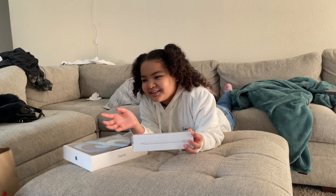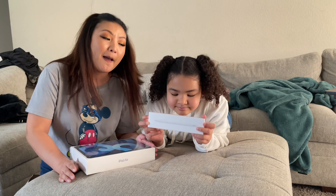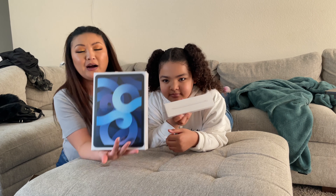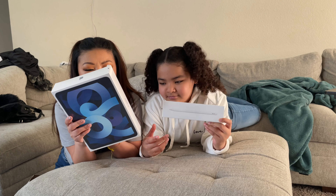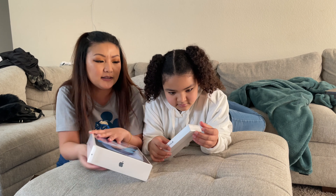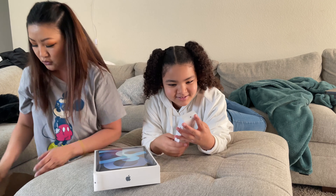Okay guys, so we just got back from the mall. Sorry I couldn't really record at the mall because there were a lot of people there, but we wanted to show you guys what we got. We got the new iPad and the pen — the fourth generation 64 gigabyte — and we got this blue one, and then also the pen that comes with it.